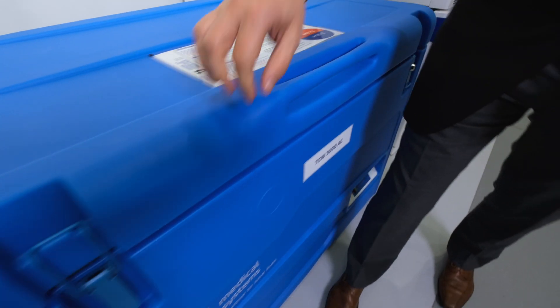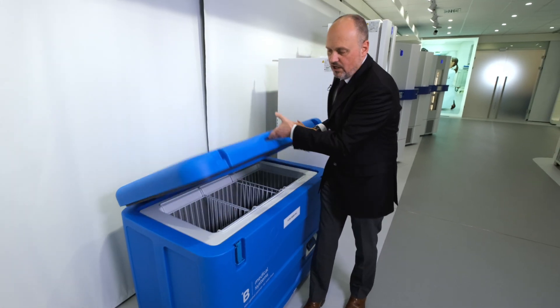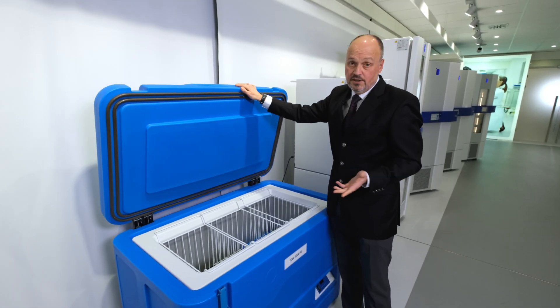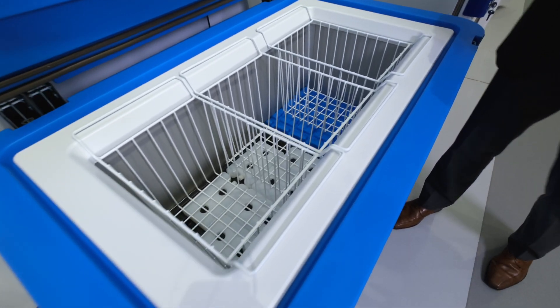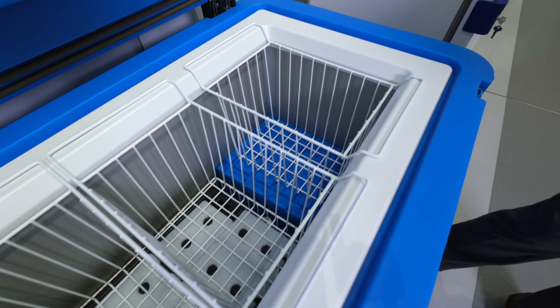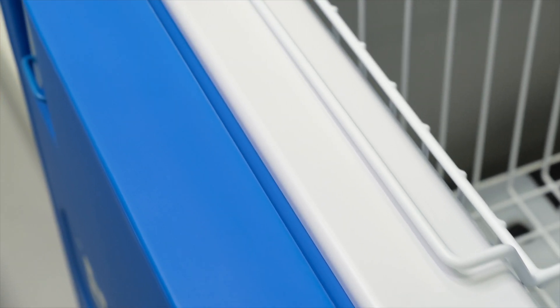This unit has approximately 150 liters net volume, and as you can see, this has nothing to do with household refrigerators which you can find around the market, unfortunately, even in the cold chain. This unit is specifically designed in such a way that it can keep your vaccines safe, even in case of power cuts, for more than a week.